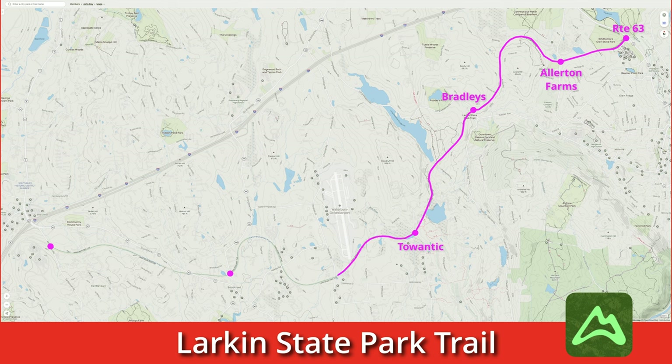This is the summit and halfway point on the trail. After a few more twists and turns, the trail reaches the former Southford station site and a large parking lot.